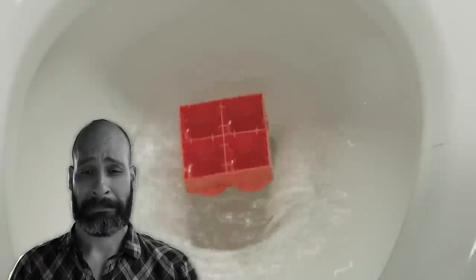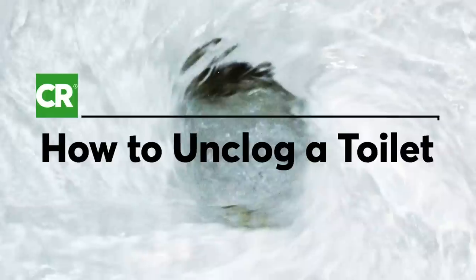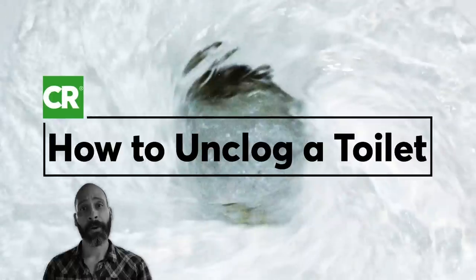Whether it's too much toilet paper, a toy, or some other unfortunate event, here's how to handle the jam, unclog the toilet, and get on to your other business.